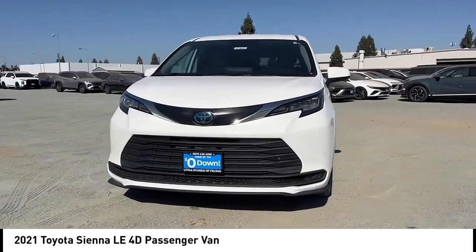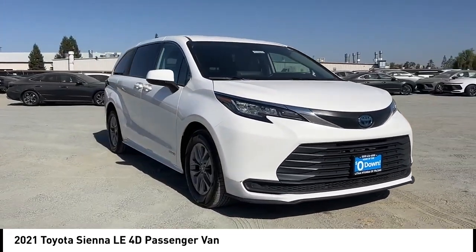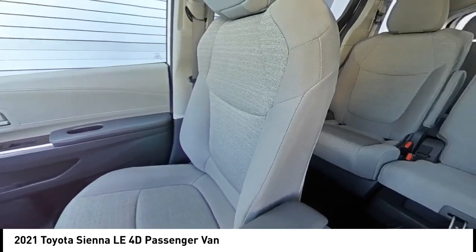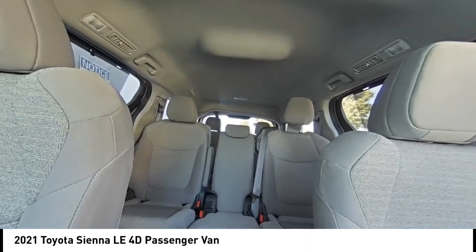Here are some of this vehicle's great options: rear spoiler, alloy wheels, brake assist, remote keyless entry, four-wheel disc brakes, speed control, electronic stability control, traction control, rear window defroster, rear window wiper.